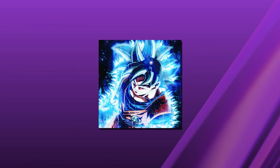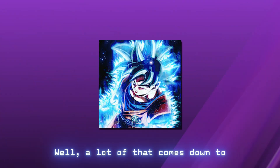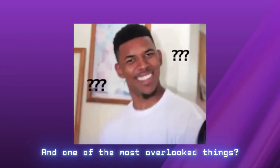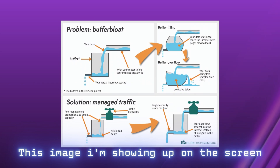If you ever feel like your internet is slow even though your speed test says it's fine, or maybe your ping is inconsistent and you're losing packets in games for no reason, a lot of that comes down to how your PC handles network traffic. One of the most overlooked things is updating your ethernet drivers and managing packet flow properly.